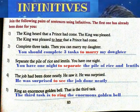4. The job has been done neatly. He saw it. He was surprised. Answer: He was surprised to see that the job had been done neatly.